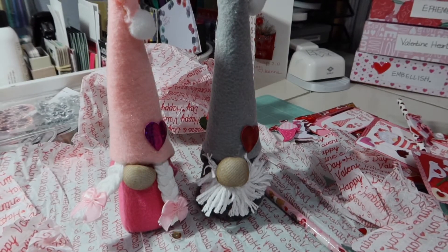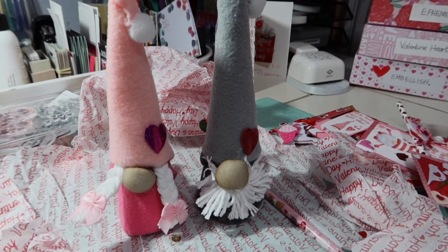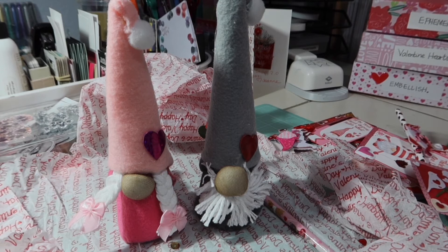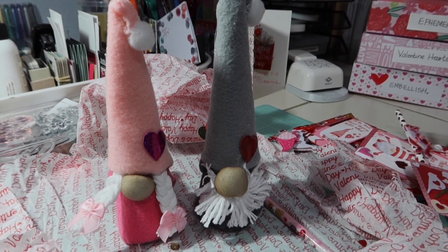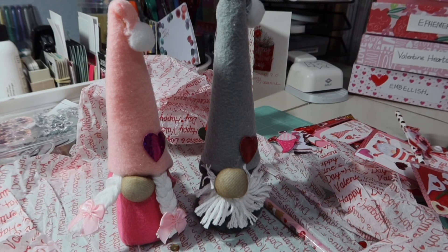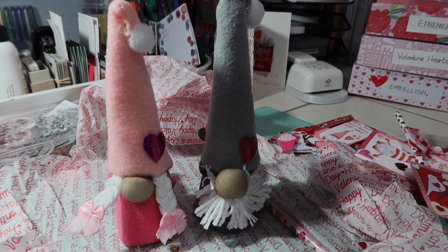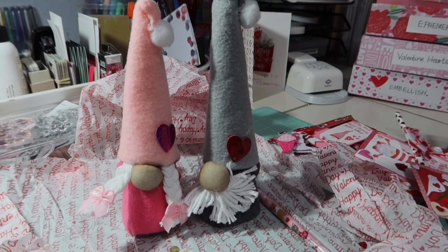Didn't Becky just do a fabulous job with this pocket letter? So many fun gnome things. For the next swap in our Facebook group, we're doing a secret Cupid swap, which I actually need to be working on right now because I have to get it mailed out in a couple of days. This one is just about Valentine's, and I have a whole bunch of things that I've been making to send. So I'm going to go get working on that. Thank you so much for stopping by to see all my cute little Valentine gnomes. Have a wonderful day. Talk to you soon. Bye-bye.